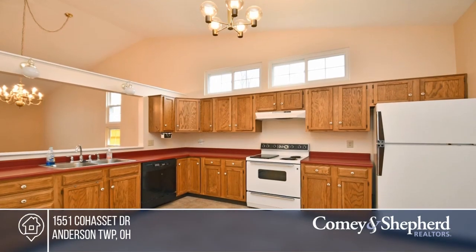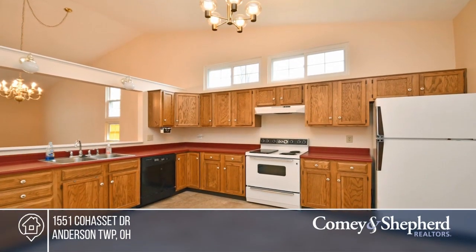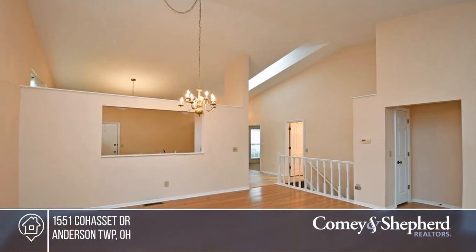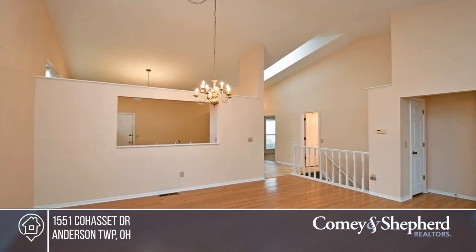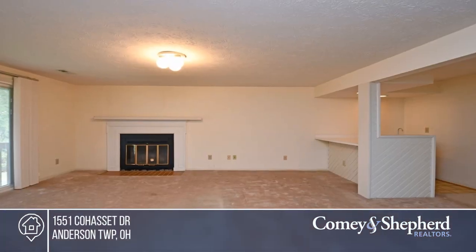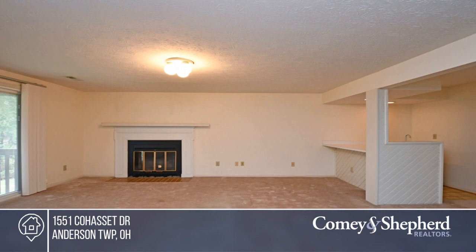Be the first to see this hard-to-find ranch condo in Anderson. In addition to a great floor plan, it offers a two-car garage, a finished lower level, and a composite deck with a private wooded view. Add your personal touches and make it a showplace. Buy your dream home today by calling Sue & Sue.